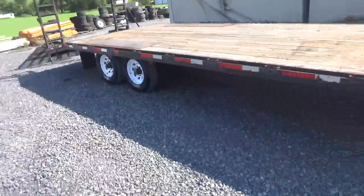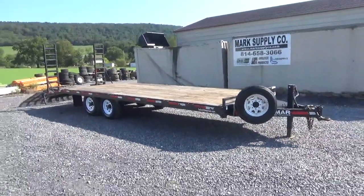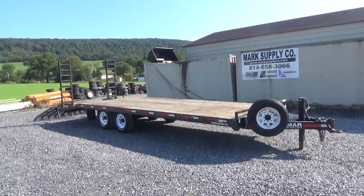Two sets of ramps — all goes with it. Any questions, 814-658-3066. Check out our website, www.marksupplyco.com. As always, thanks for checking out Mark Supply Company. Have a great day.